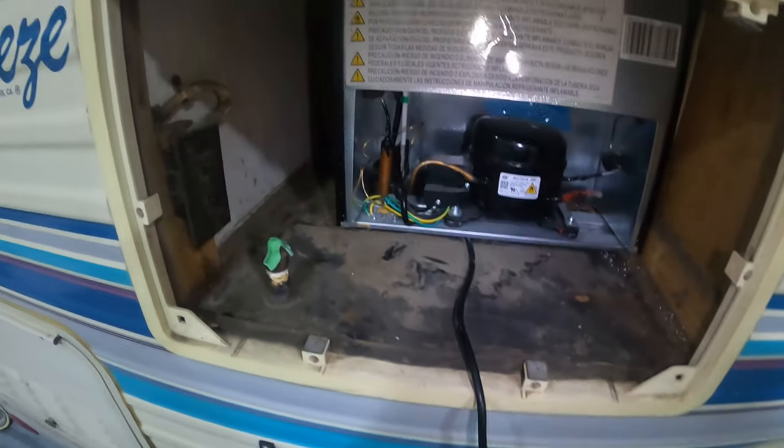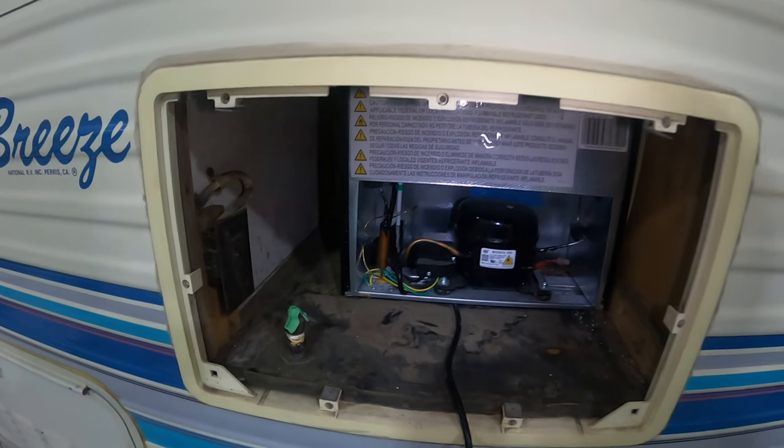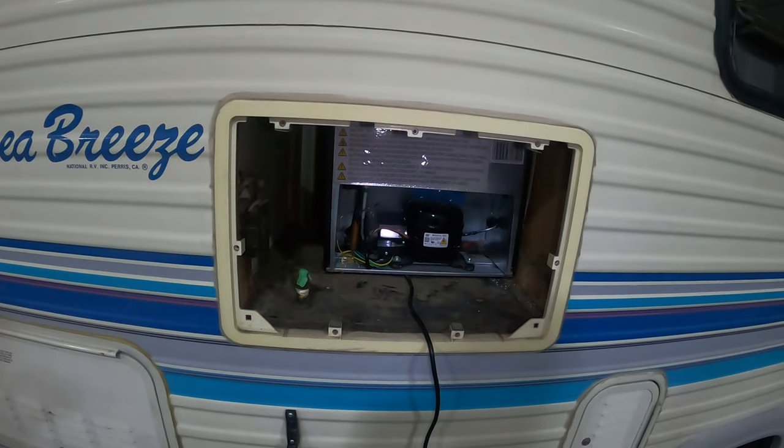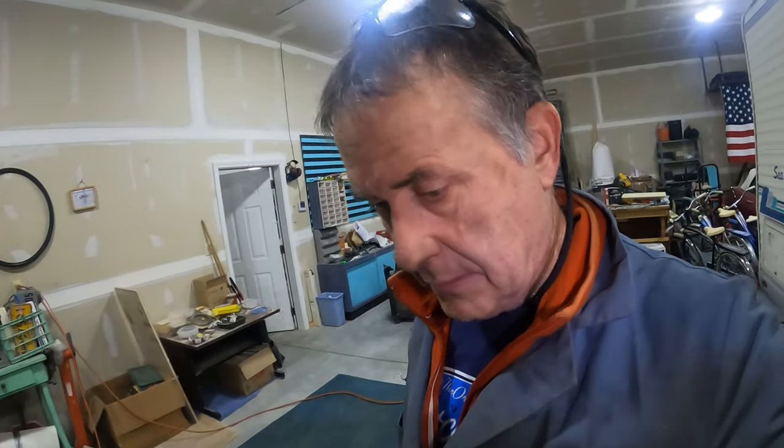This is the propane line for the fridge — I've got to cap that off and secure the new little refrigerator I bought for the trip. Not a whole lot to do. My goal is to get it all done before Christmas, so when we come back from Christmas we can just go.